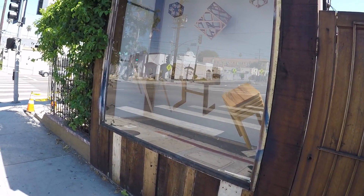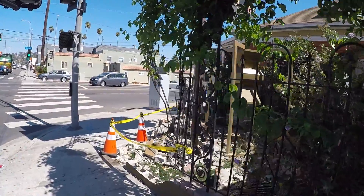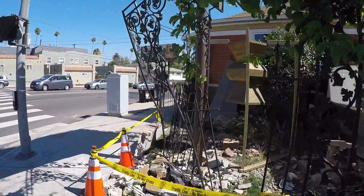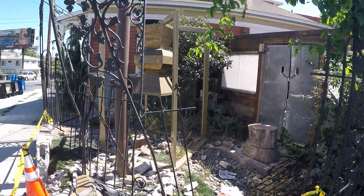It looks quite nice actually — it lights up at night too, which is cool. And as I said, they're remodeling this so it'll look really nice, but you can also display art there as well.